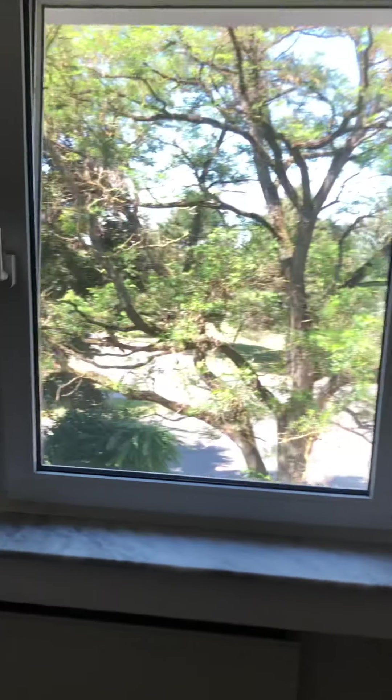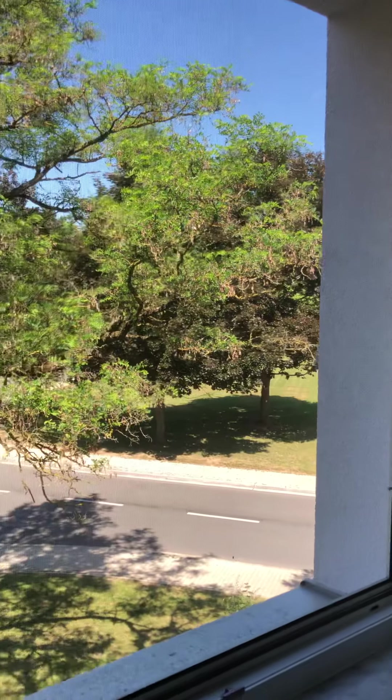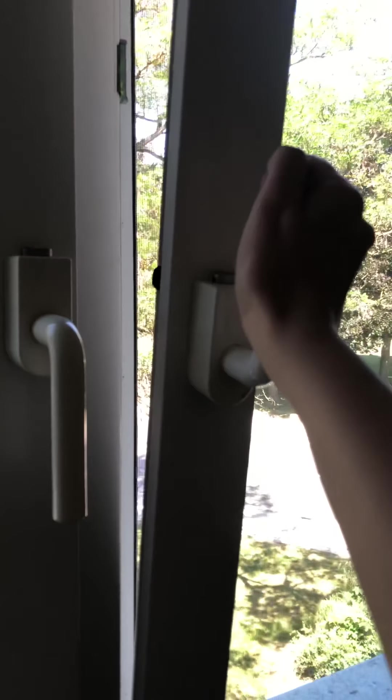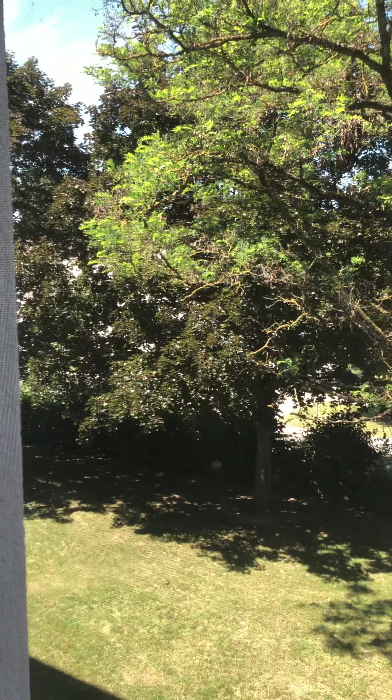These windows open two different ways. You can crack them like this by putting the handle up, or if you put the handle sideways, you can open it up completely. Alright, that's it!